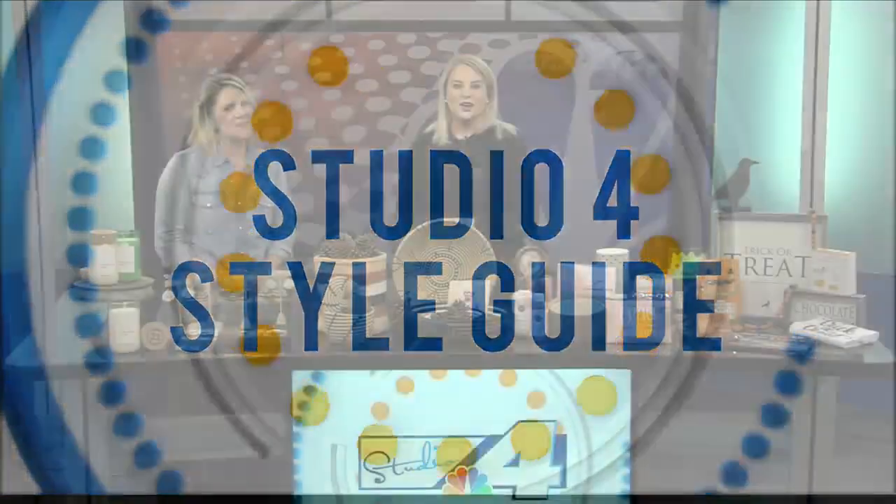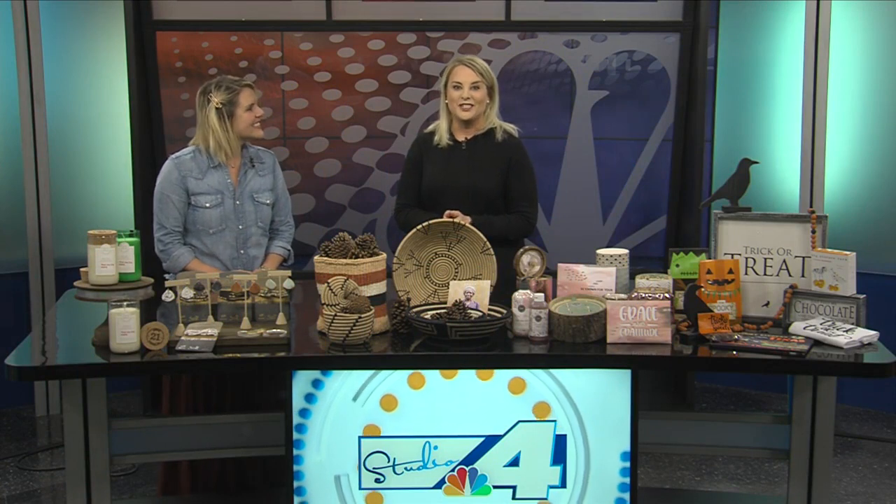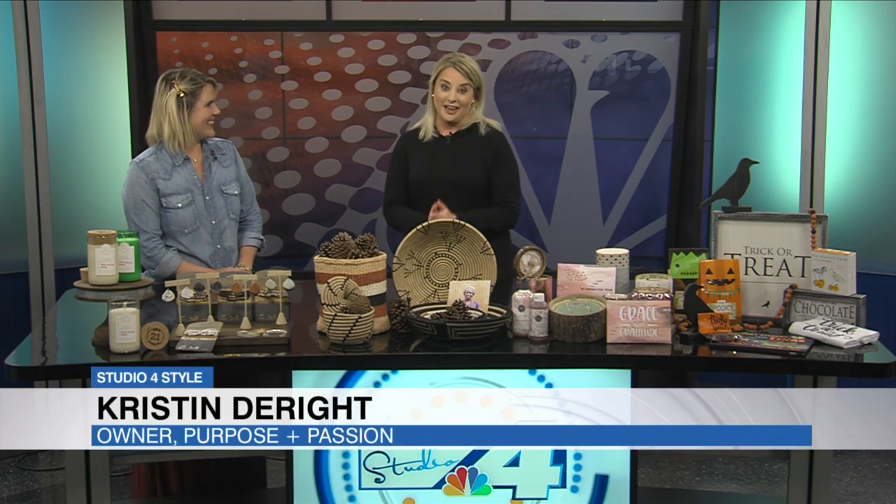It's the season of comfy and cozy, and we've got some wonderful things to share today that will also warm hearts. My good friend Kristen is from Purpose and Passion Boutique here in town. I love all of these things today and I cannot communicate how delightful it smells in here. It smells wonderful.